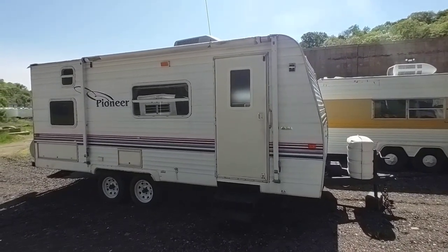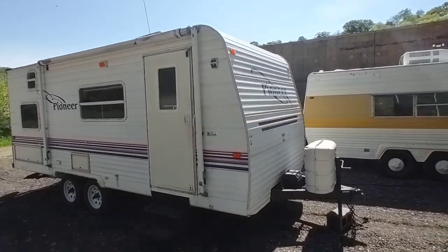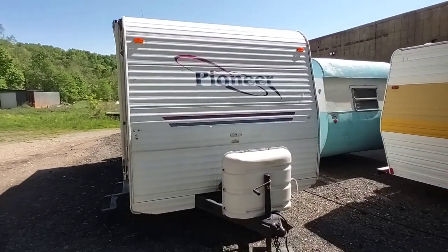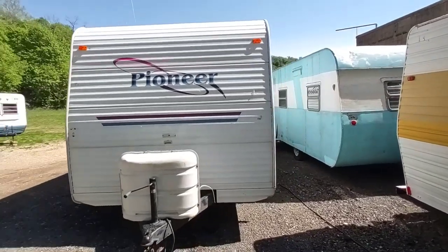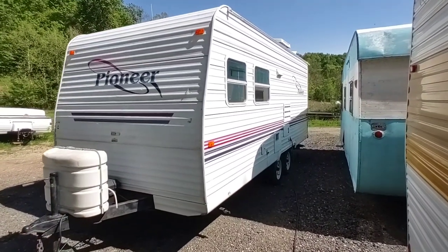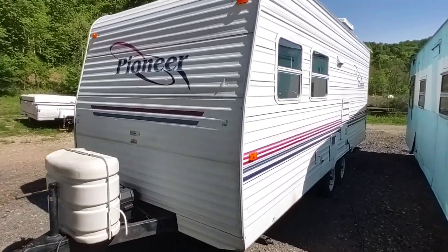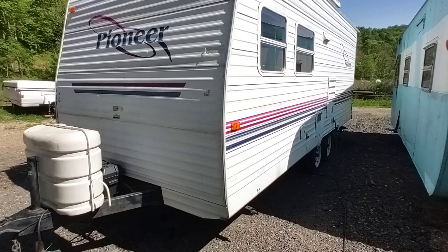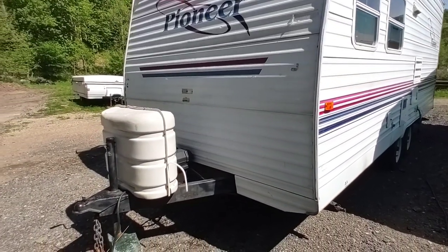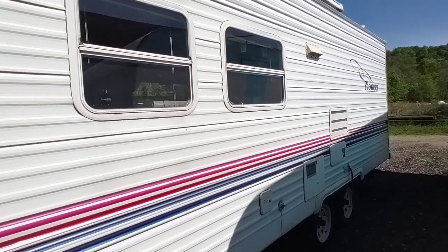Fleetwood Pioneer — Fleetwood was very good quality in this year. This is an aluminum skin trailer, so you don't have to worry about delamination. The trailer's gross weight is around five thousand pounds; unladen is in the four thousands. It's an easy tow with a dual axle, nice solid frame, nice solid body structure — no sagging, no real big dents, no rust on the frame.